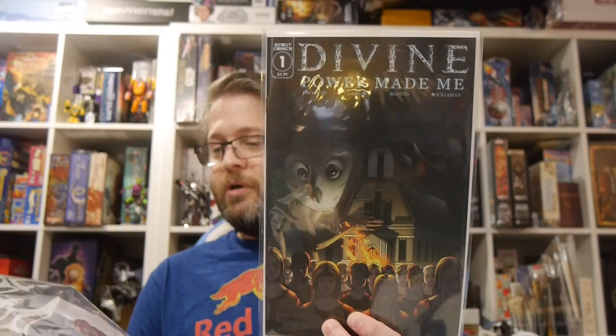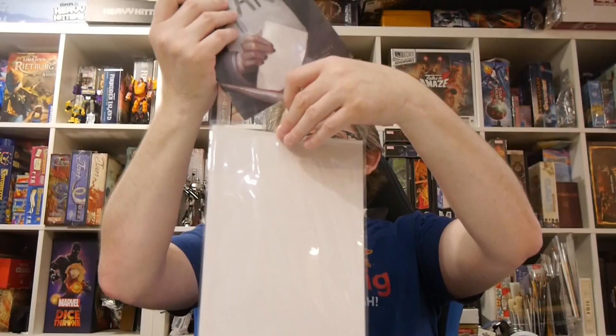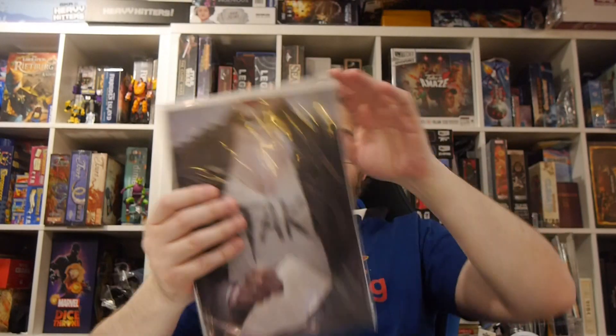We've got Divine Powered Made Me — that is definitely a creepy cover. Then there's what I'm guessing is Steak, though I'm not sure what issue number it is because it's not on the cover. Checking... it's Steak Issue 1 Special Edition. So this is definitely a variant from number one. Steak's been out for a while, so they're filling in with some variants. Cool for the collection — Steak was actually a really good vampire series.